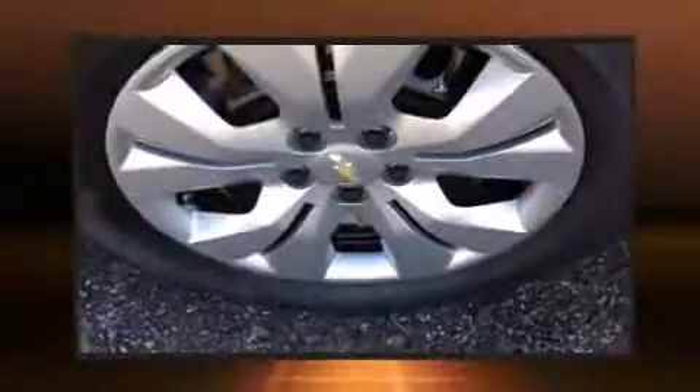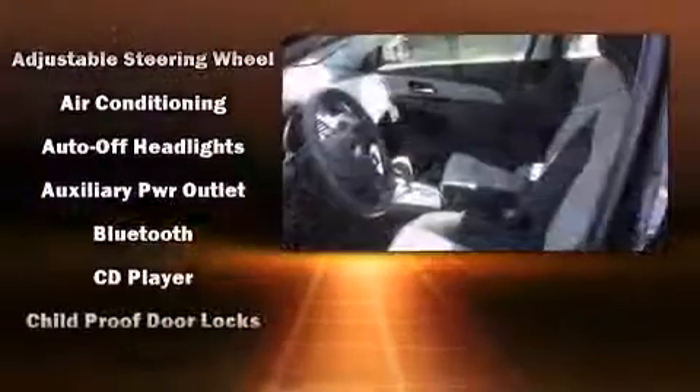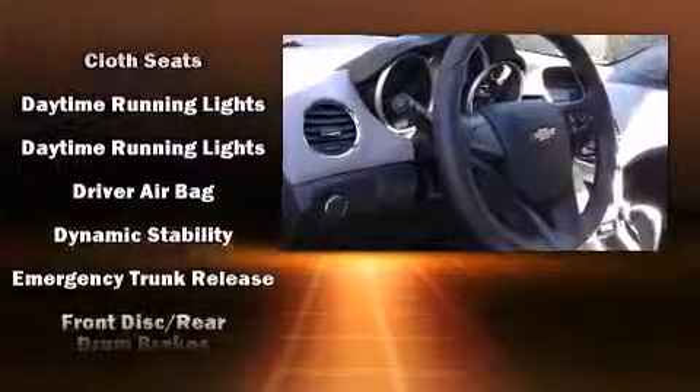Chevrolet paid particular attention to efficiency and practicality with the following features: one-touch window functionality, variably intermittent wipers, a trip computer, and air conditioning.